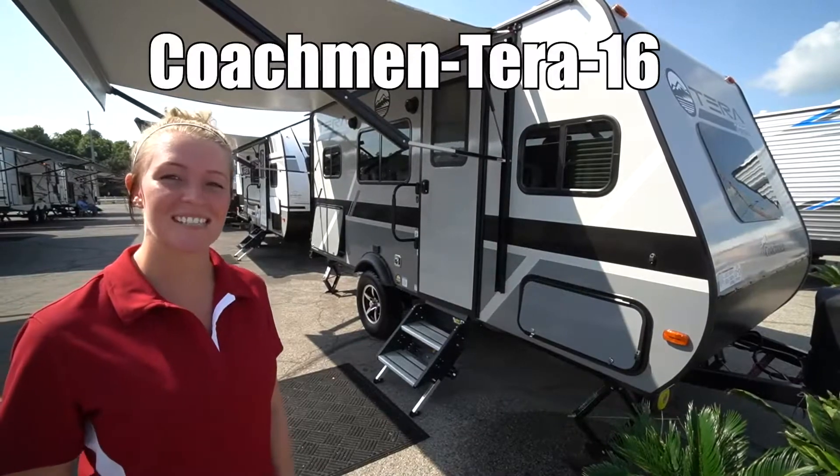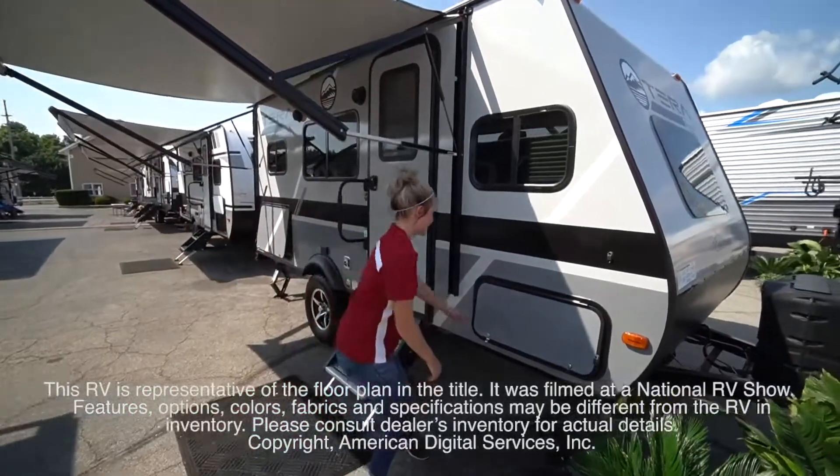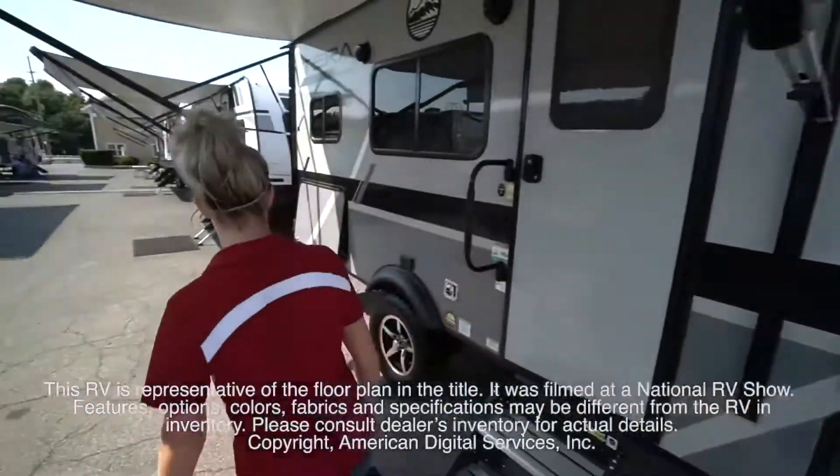This is Coachmen's Terra by Apex Model 16. This RV is representative of the floor plan made by this manufacturer. It was shot at a national RV show.